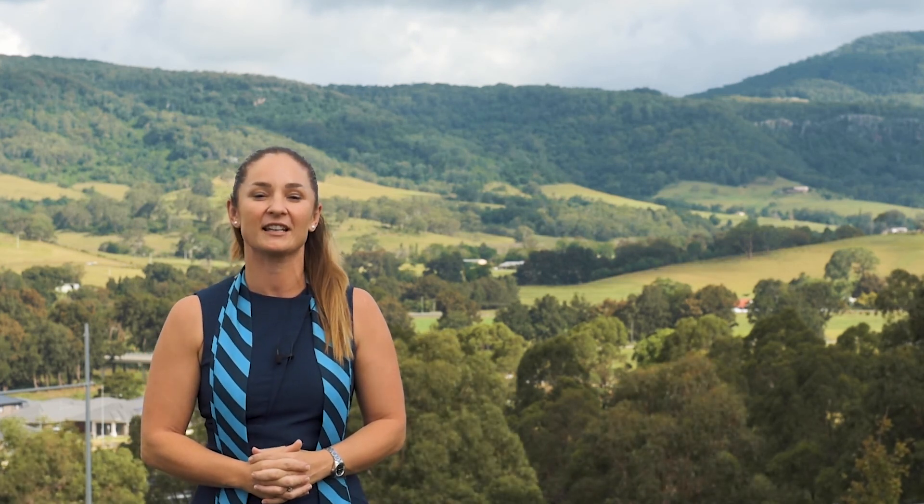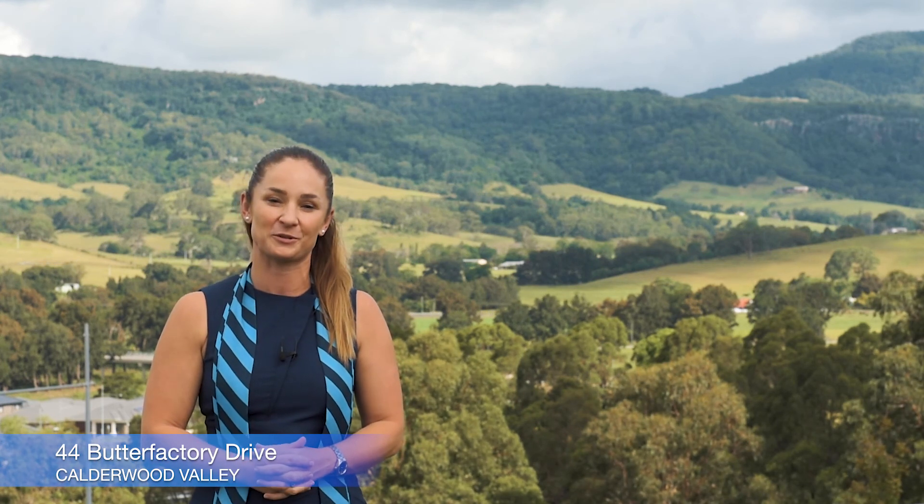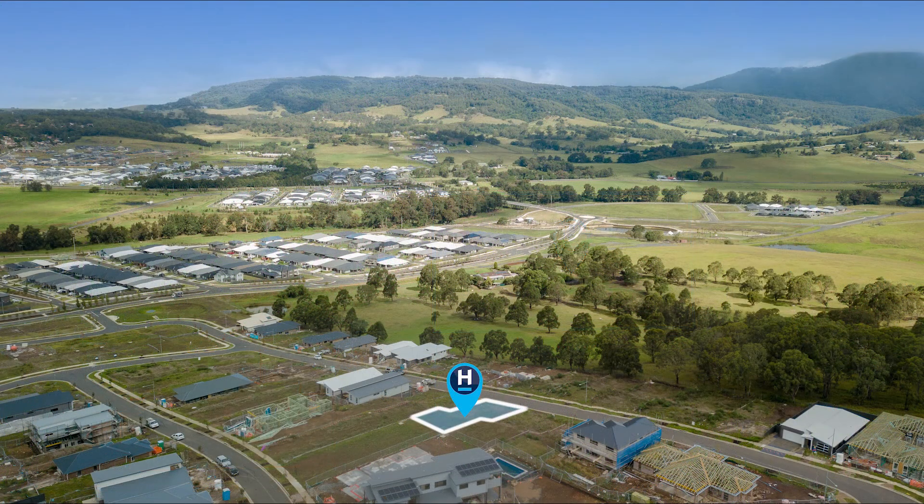Today I'd like to introduce to you 44 Butter Factory Drive in Calderwood Valley. Ideally located in one of the most sought-after areas of Calderwood, this 480m² block with a 16m frontage offers spectacular views with rear elevation.